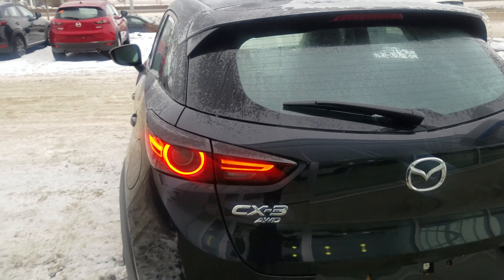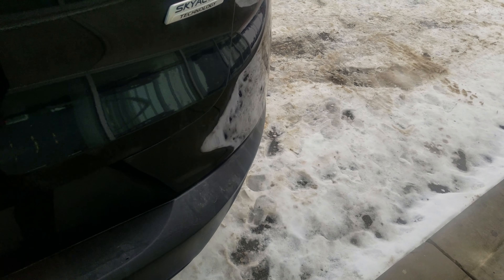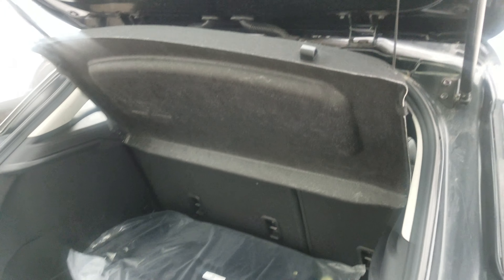Walking over to the back — very nice design on the taillights, all-wheel drive badging, dual exhaust in the back so it looks nice and sporty. And a good amount of space in the trunk here, and this is your privacy cover.